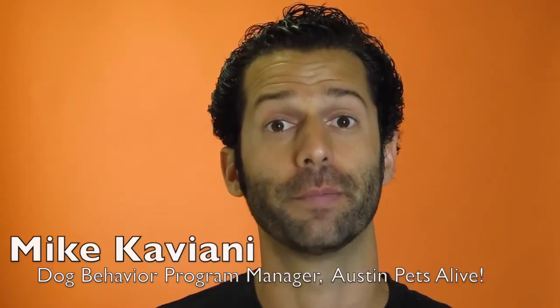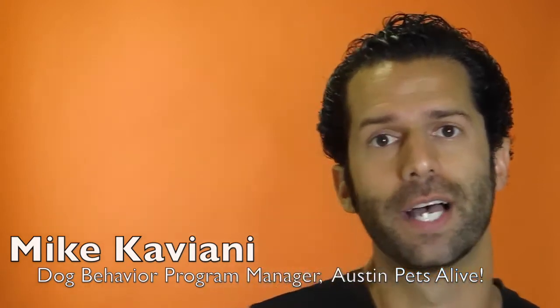Hey guys, I'm Mike Caviani. I'm the dog behavior program manager here at Austin Pets Alive, and in this video we're going to cover something that we call the door routine.